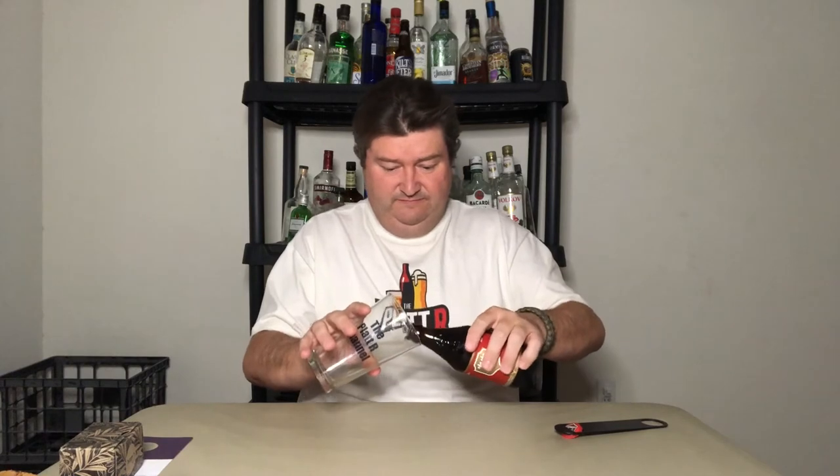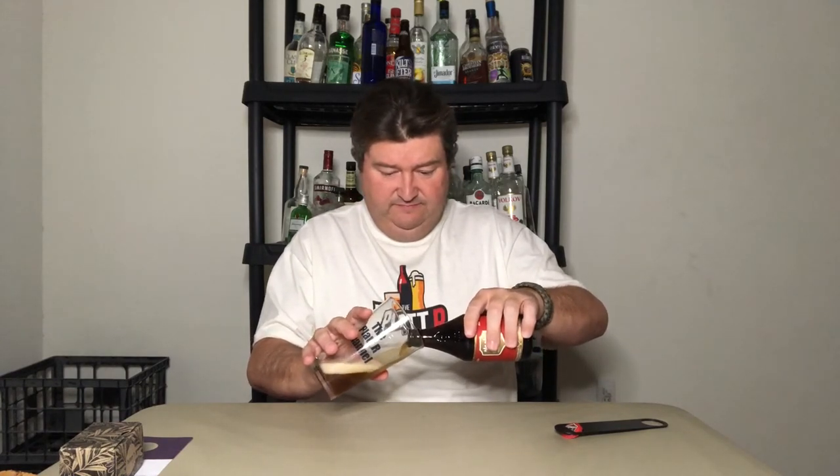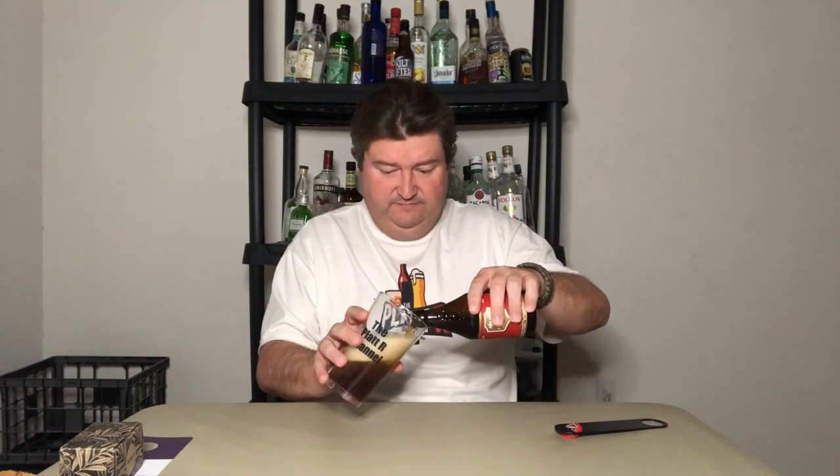Enough about Belgian Dubbels — let's give this one a try. We had plenty of carbonation on that pour and I wouldn't say I poured it overly aggressively, so we know that's true. Holding it to the light: dark copper in color. Let's get a little nose. No hops on the nose, but you get a little bit of that maltiness.